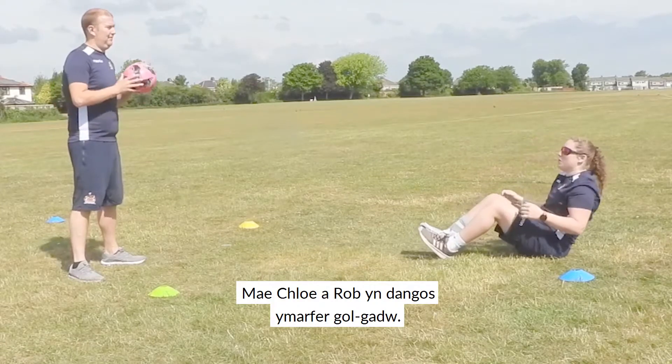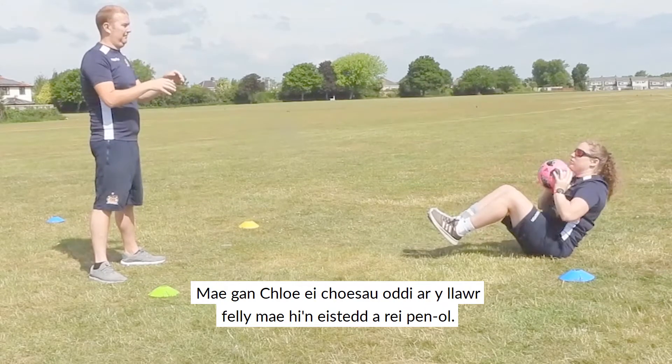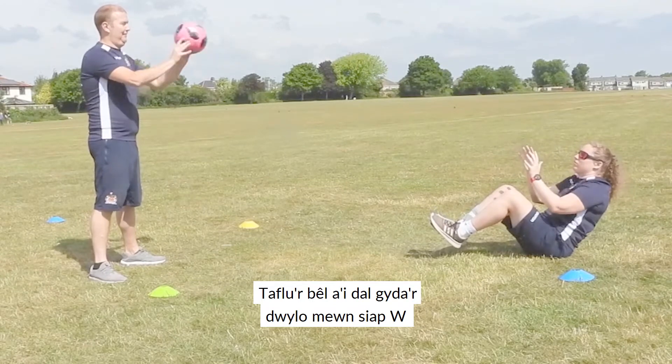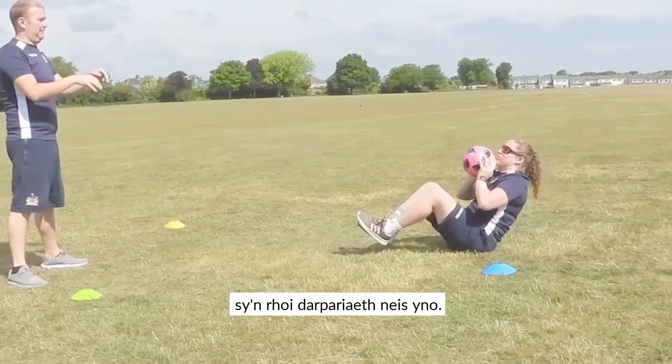We've got Chloe and Rob now demonstrating a goalkeeping exercise. Chloe has got her legs off the floor, so she's actually sitting down onto her backside, throwing the ball, catching it with the W hands, and throwing it back to Rob, who's giving a nice delivery there.